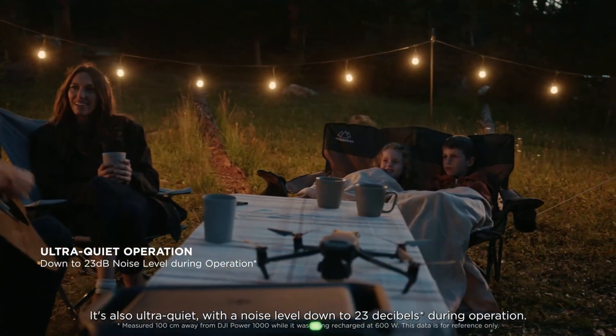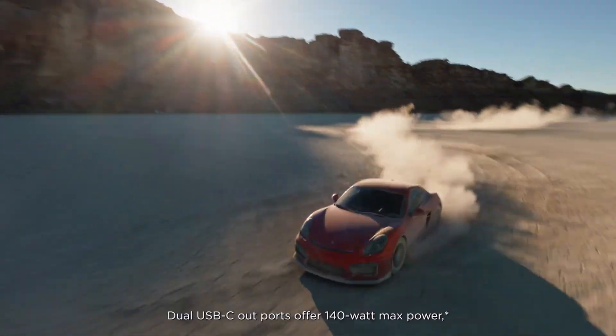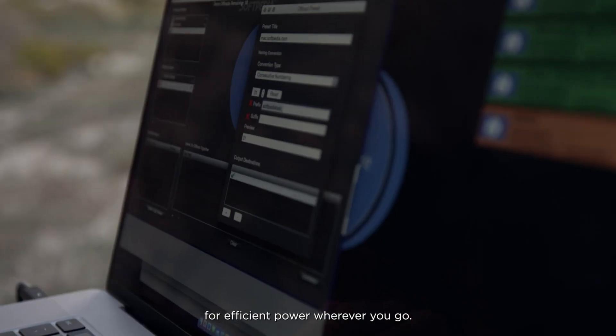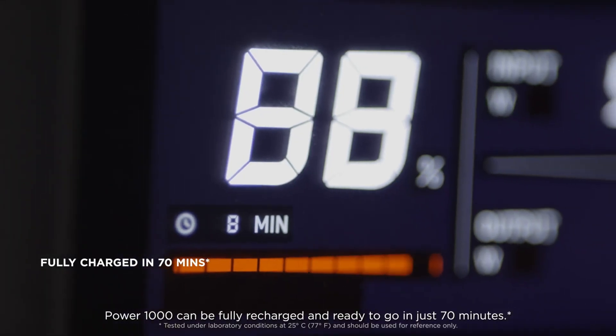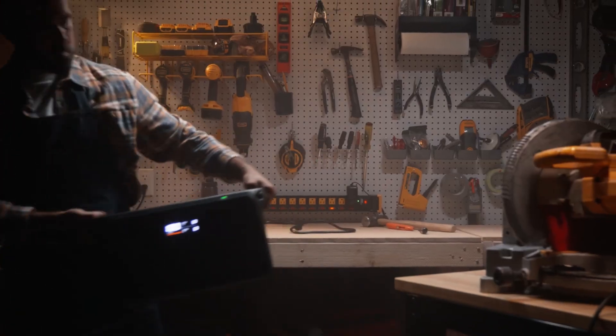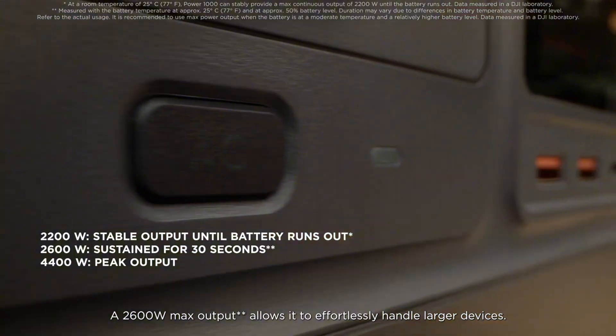One of its standout features is its multiple output options, which include AC outlets, USB-A, USB-C, and DC ports, allowing users to charge and power several devices simultaneously. This makes it an ideal companion for camping trips, road trips, or even backyard gatherings, where access to traditional power sources may be limited.